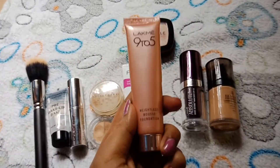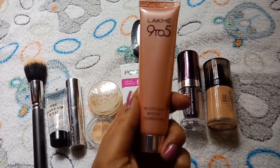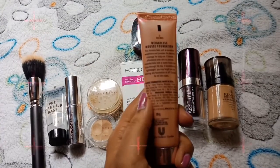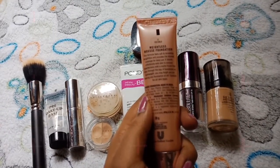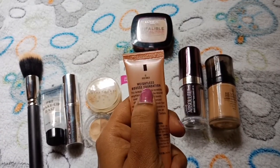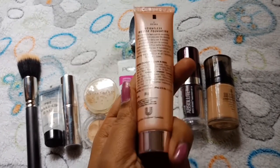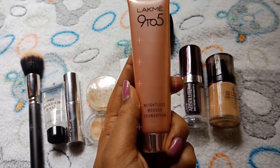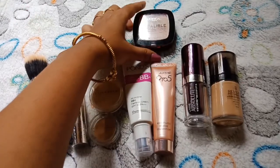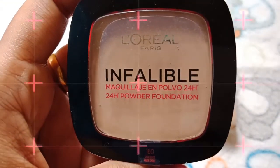Next, go for Lakme — Lakme 9-5 Weightless Nose Foundation. This is a MOSS foundation. And go for L'Oreal Infallible Powder Foundation — this is one of the best foundations.